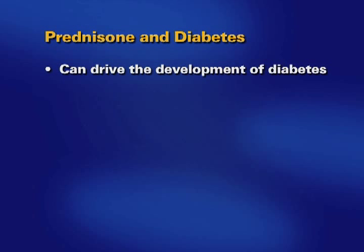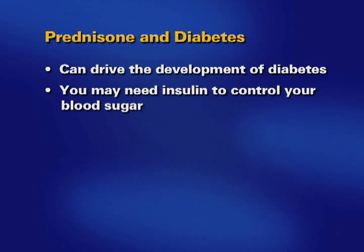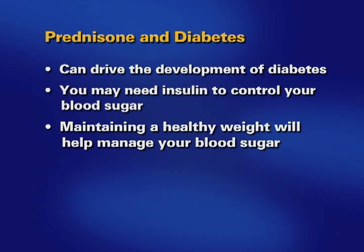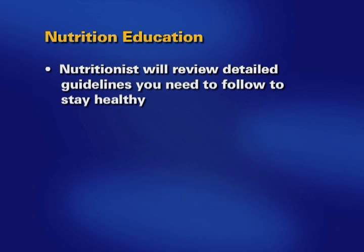Prednisone can also drive the development of diabetes. You may need insulin to control your blood sugar. Maintaining a healthy weight will also be helpful in managing your blood sugar after transplant. Your nutritionist will spend time reviewing more detailed nutritional guidelines you'll need to follow in order to stay healthy from now on.